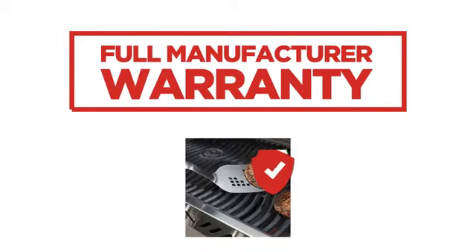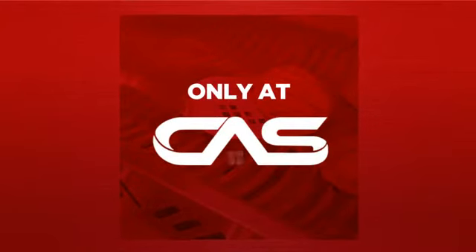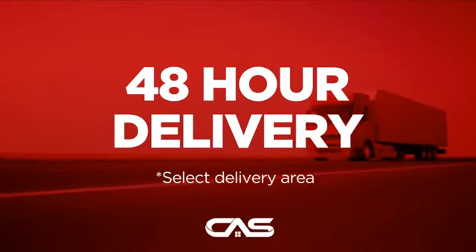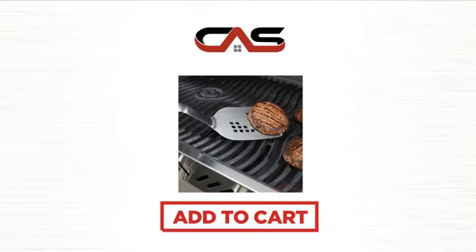Backed with a full manufacturer warranty, and only at Canadian Appliance Source you get this accessory at the best price in Canada. Plus it can be delivered within 48 hours. Order online or get it at one of our showrooms in Canada. Click to order now or check out our hot deals at Canadian Appliance Source.